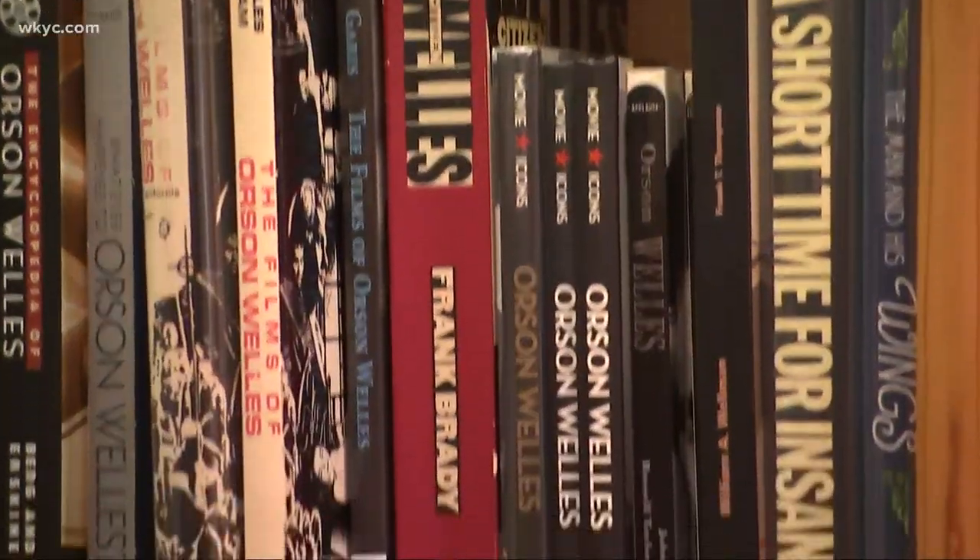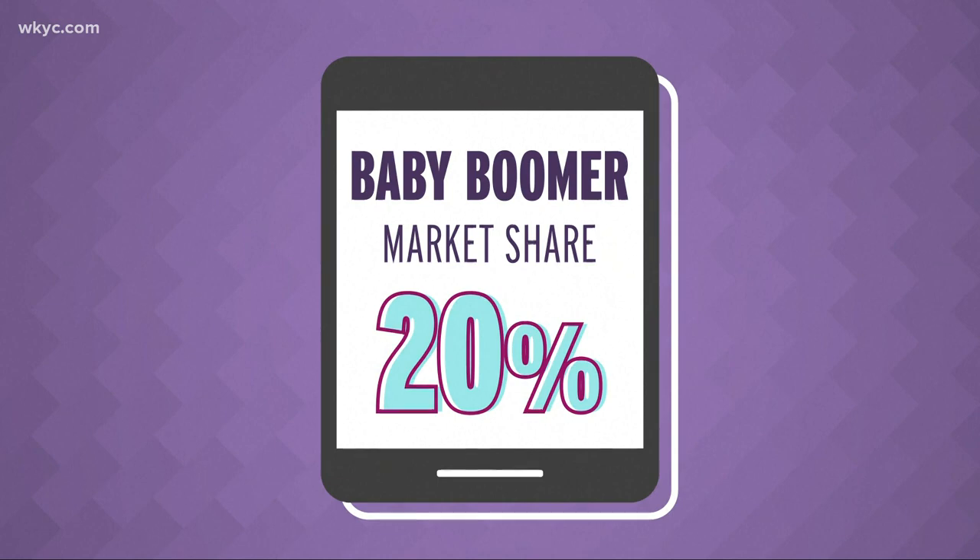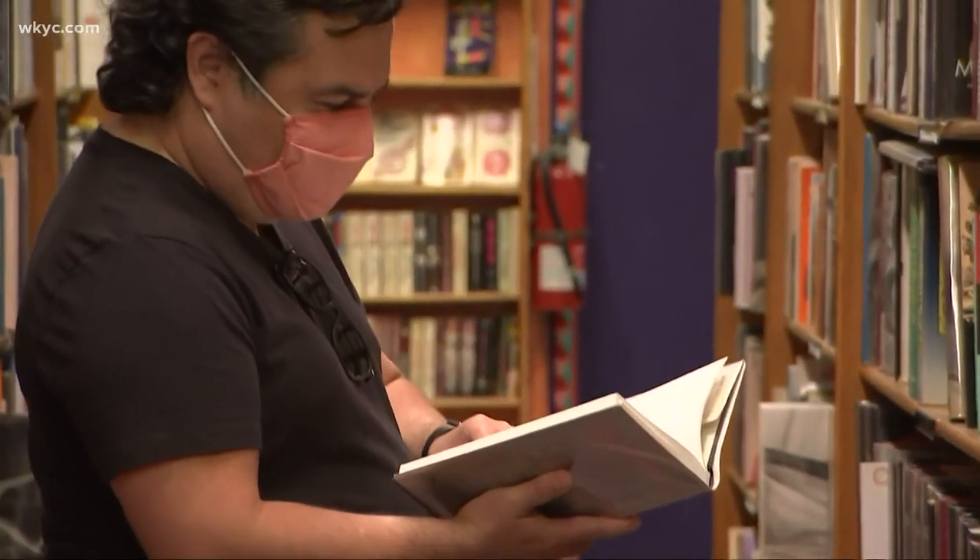They also say it's nice having something that will last longer than a specific device. And that goes for the younger generation too — it's not like it's only old fogies. In fact, it's boomers that make up the largest e-book market share at 20%.